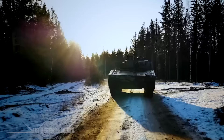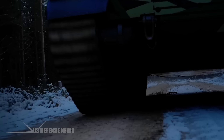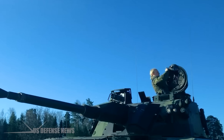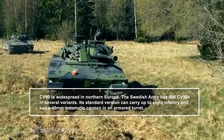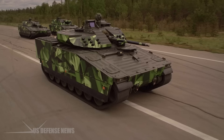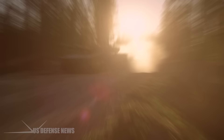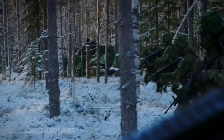Swedish Energy and Industry Minister Ebba Bush described the CV-90 as one of Sweden's best combat vehicles. The CV-90 was explicitly designed for the sub-Arctic climate of the Nordic countries, where it can move quickly through snow and mud. The Swedish army operates 500 CV-90s in several variants, with the standard version carrying up to 8 infantry and featuring a 40mm automatic cannon in an armored turret. Sweden may send the CV-90-40C version, which has been adapted for international use and offers increased armored protection well above the base model.